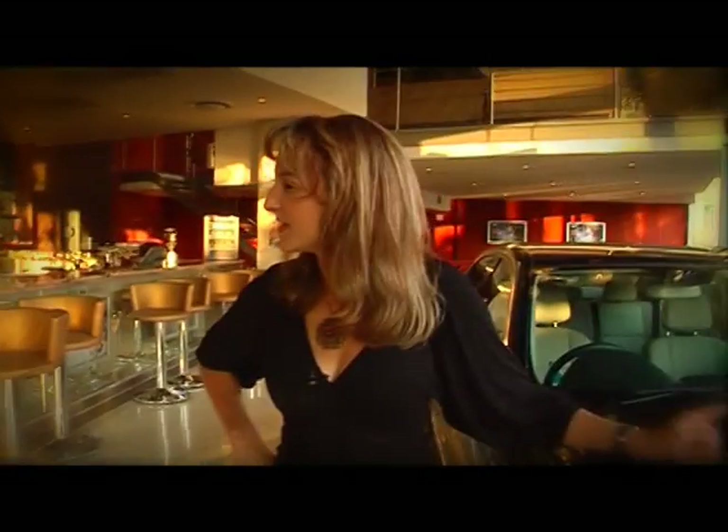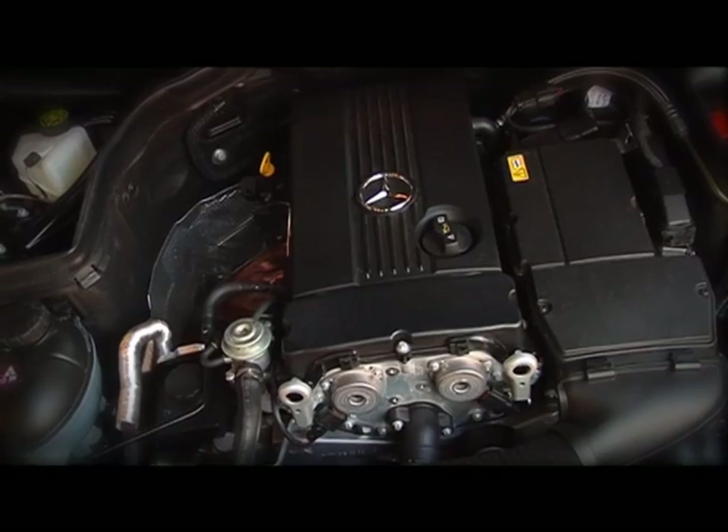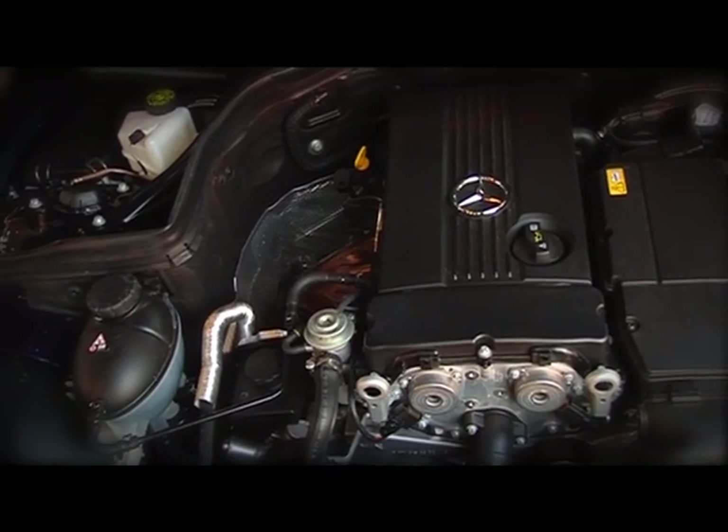The best part about it is the engine. Because they have changed it from a 1.8 that you usually find in a C180 Compressor to a 1.6, without losing any of the power. So it's gone from a 1.8 to a 1.6 and it's still got the same 115 kilowatts. It's amazing. Okay, that did get my attention.